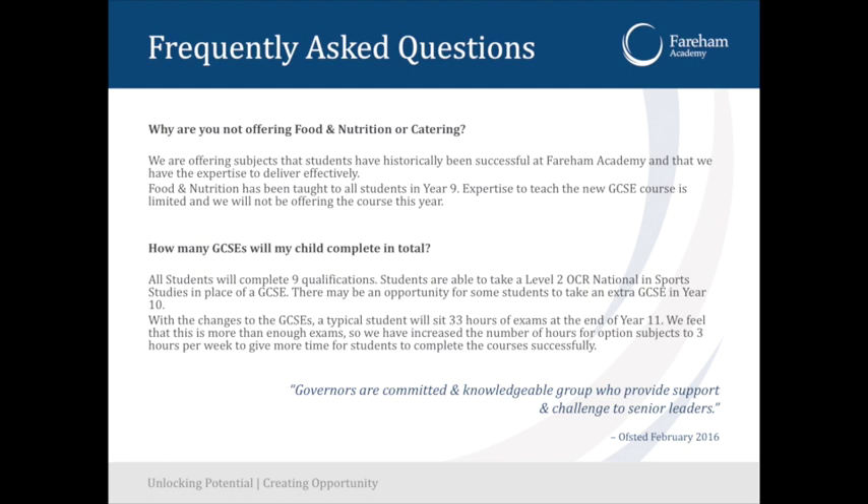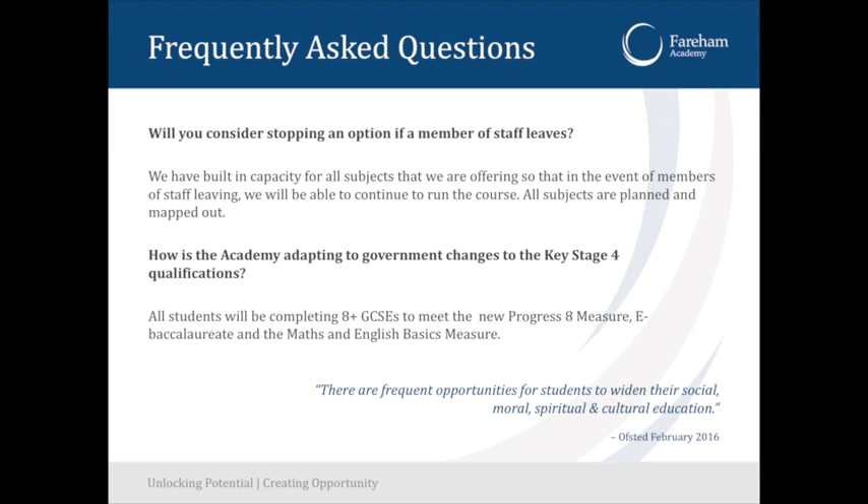Your child will complete nine qualifications in total. A few students, perhaps organised through the SENCO, will have a different number, but they will have nine level two qualifications by the time they finish school here. We do not stop subjects if a member of staff leaves — we make sure we have the capacity to replace that member of staff, and that's part of our process now to ensure we have the right staffing levels for next year.